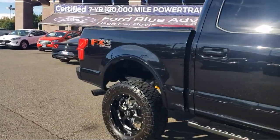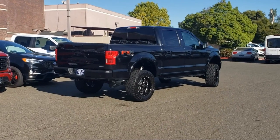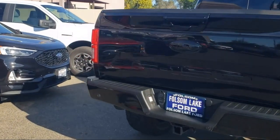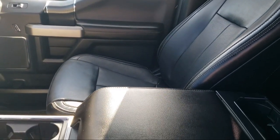It also features a Blind Spot Information System, Heated Front Seats, Remote Start System with Remote Tailgate Release, Auto High Beam Headlamp Control, Emergency Communication System, SYNC-3 911 Assist, and has less than 35,000 miles on the odometer.